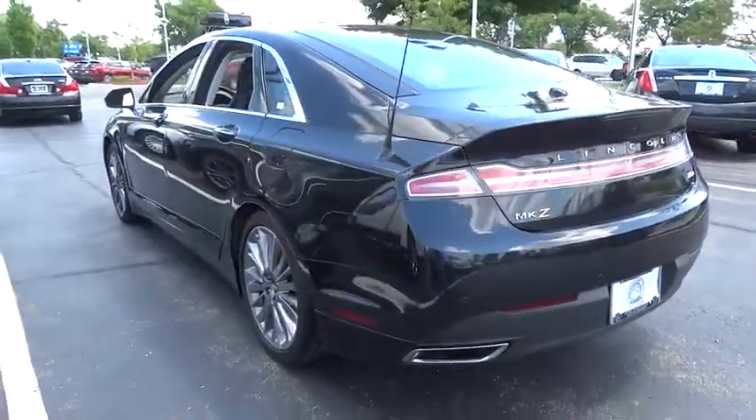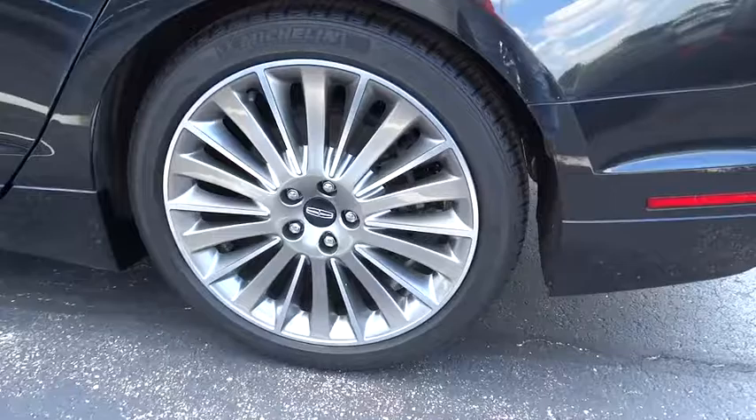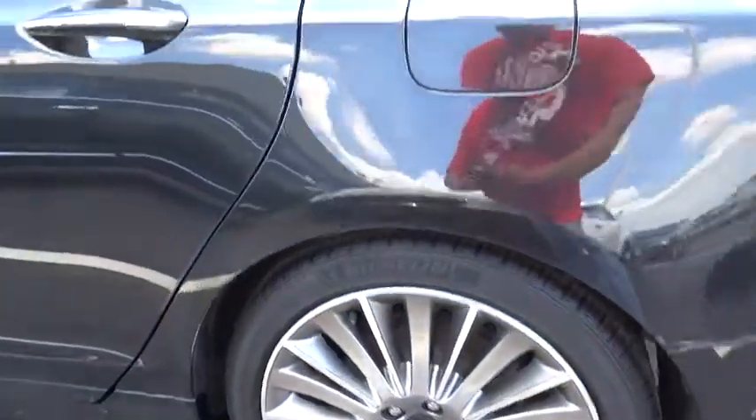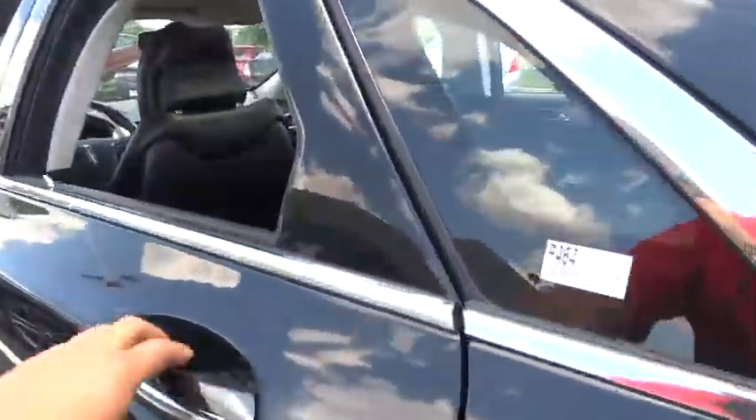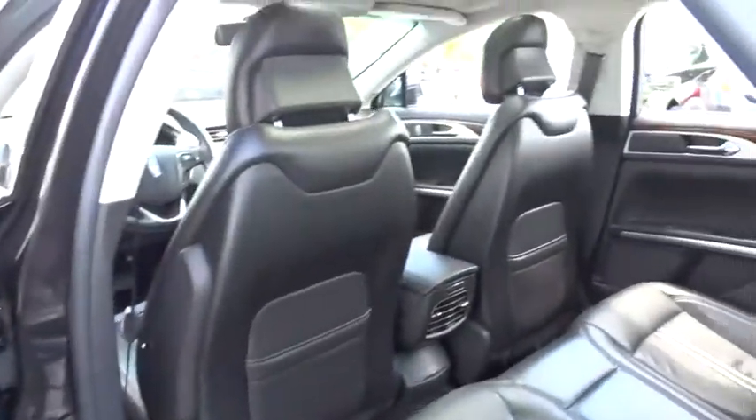Universal garage door opener, security system, heated front seat, CD player, compass, electronic stability control, trip computer, rear window defroster, power windows, panic alarm, overhead call. Come see the car for yourself.